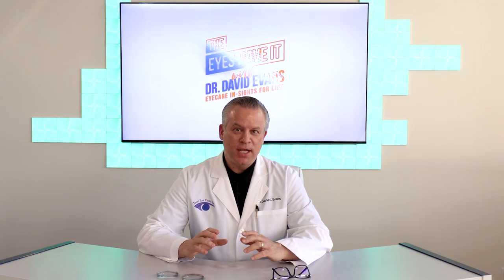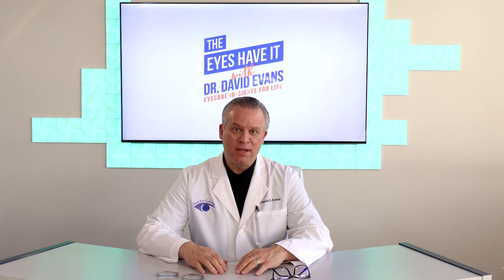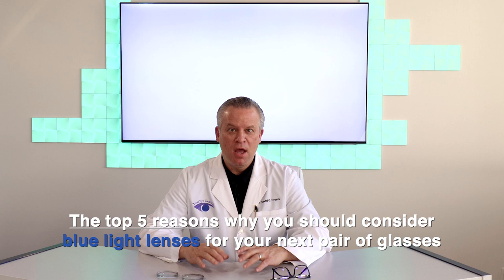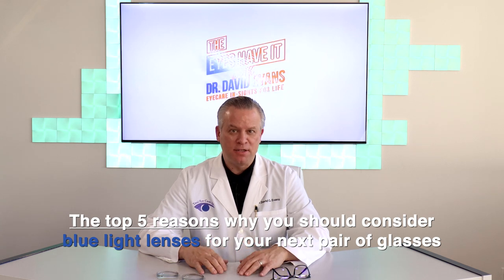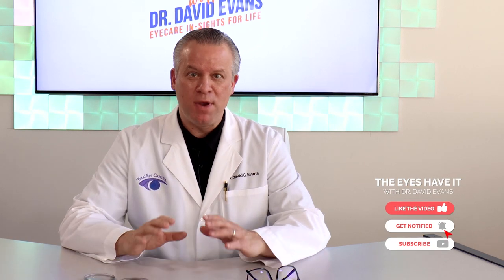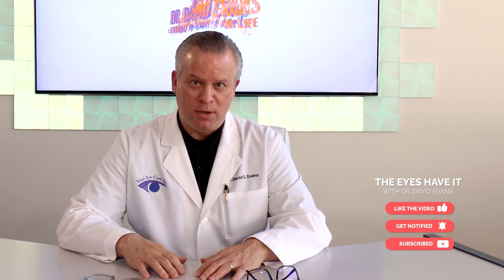Hey friend, it's Dr. Evans here with The Eyes Have It, the channel that delivers your eye care insights for life. Today we're sharing the top five reasons why you should consider blue light lenses for your next pair of glasses. But before we get to the list, please hit the subscribe button so you never miss one of my weekly videos.